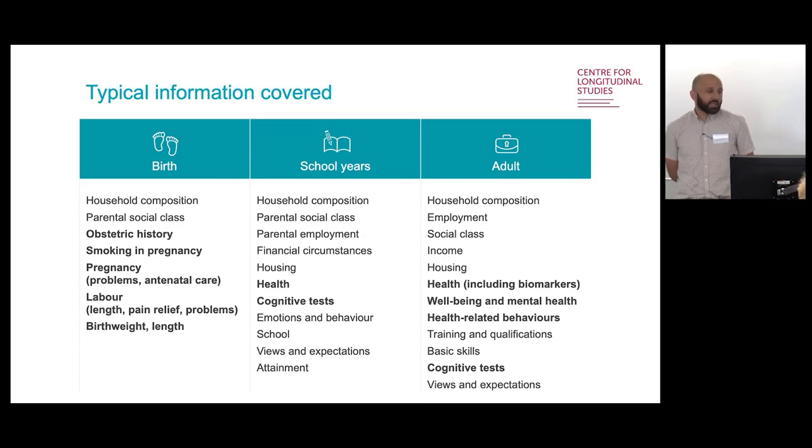At each of these data collections, we collect fairly similar types of information across the different cohorts, though it differs by age and by the time period in which cohorts reach similar ages. I've highlighted a few more relevant health topics here. Some of these we observe many times within the same cohorts over time, particularly certain physical and mental health outcomes, cognitive ability, and health behaviours, which allow us to piece together trajectories for individuals over time.